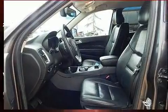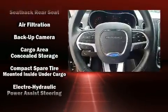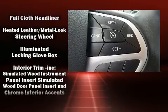Dodge ensures the safety and security of its passengers with equipment such as dual front impact airbags with occupant sensing airbag, front side impact airbags, traction control, and brake assist.